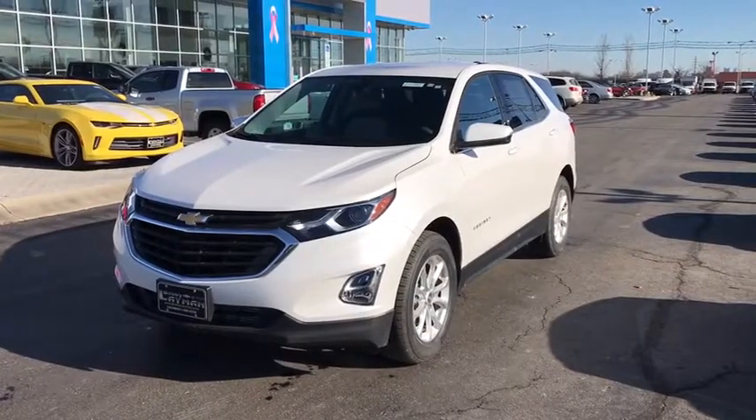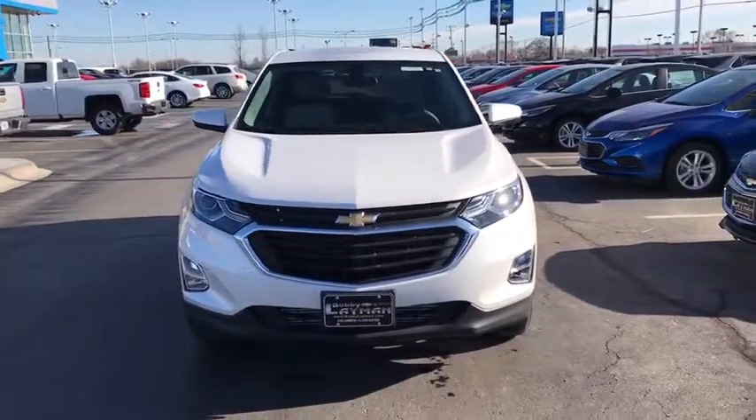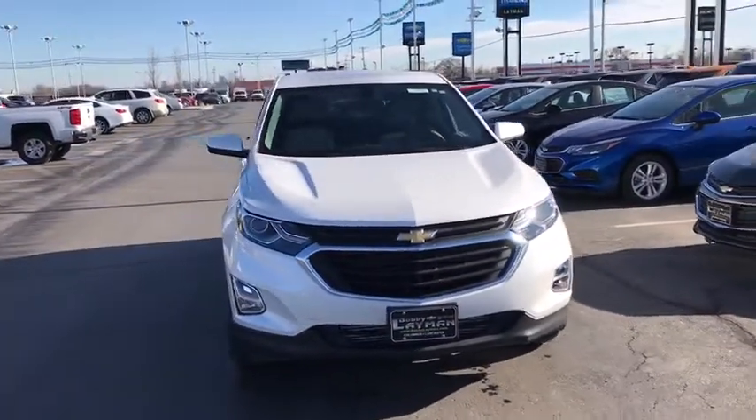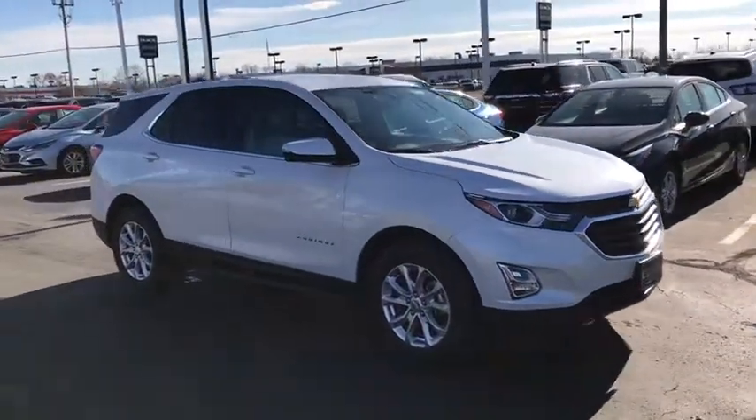The 2018 Chevrolet Equinox. Fuel efficiency, safety, and value equals the Chevy Equinox. This vehicle has less than 100 miles. Here are some of this vehicle's great options.